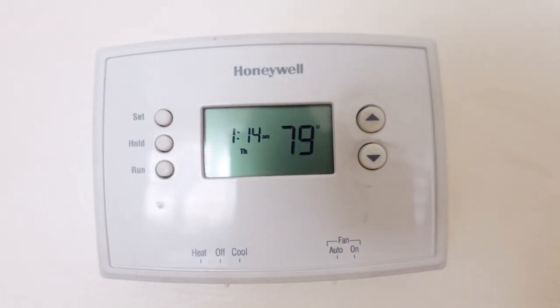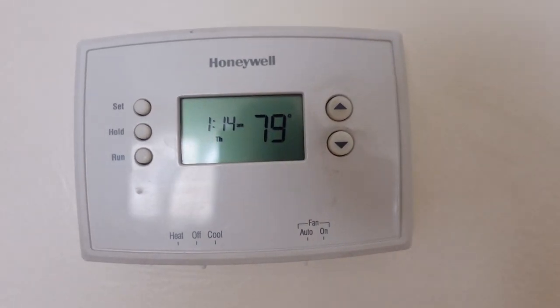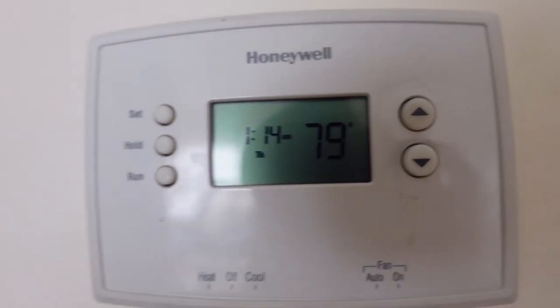We have orders to pack, a website to work on, and inventory to go over — and I'm bringing you guys along with me. Do you want to see how hot it is in my apartment? It is 79 degrees, you guys. 79 degrees.